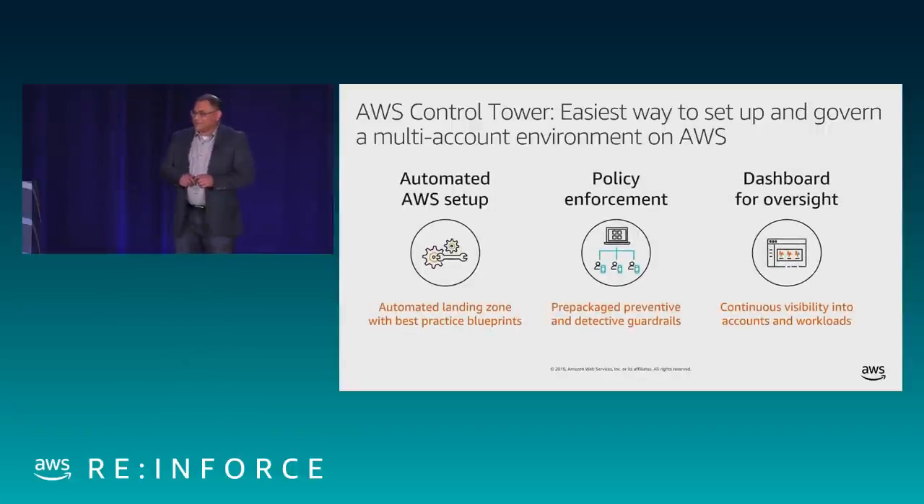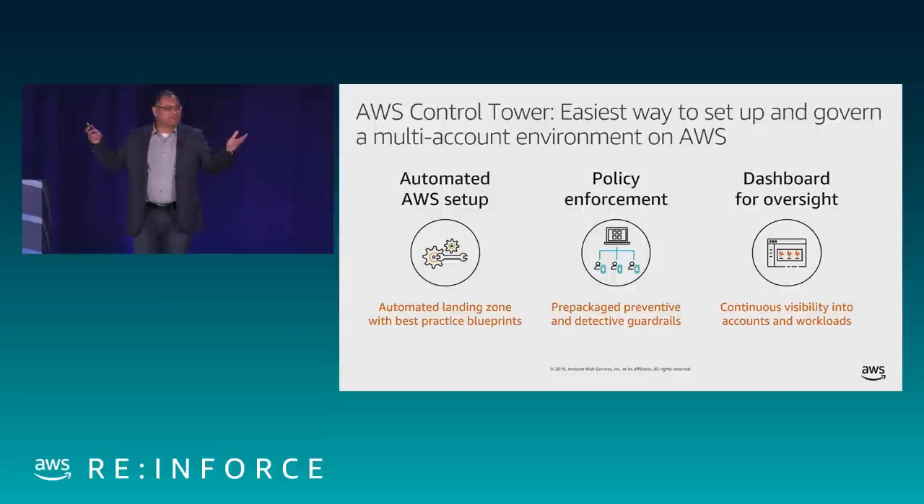Control Tower was previewed at re:Invent last year and went GA this morning. Control Tower is a way by which you can set up an automated multi-account environment — creating an automated landing zone is something that Control Tower does within 60 to 90 minutes. It bakes into that automated landing zone the best practices we have developed over one and a half years working with about 1,000 customers.